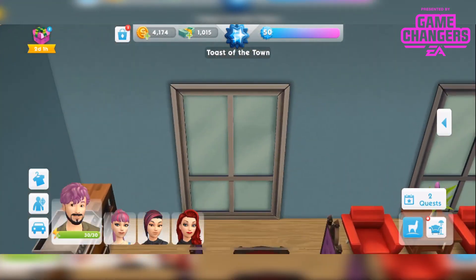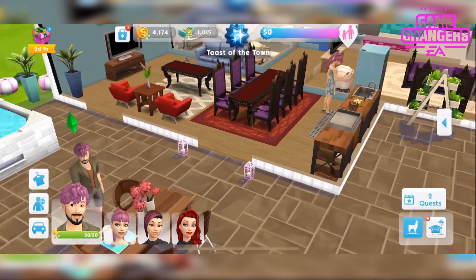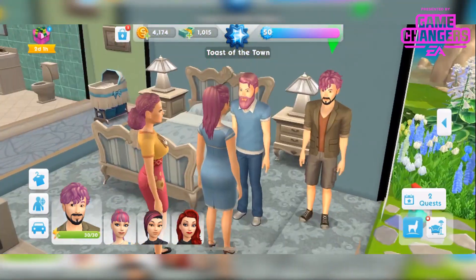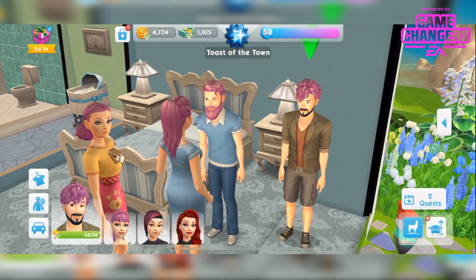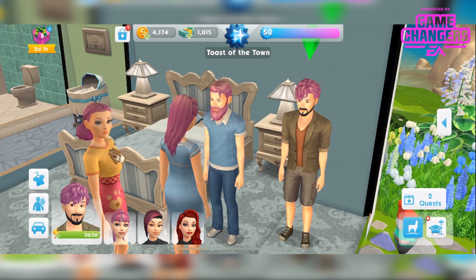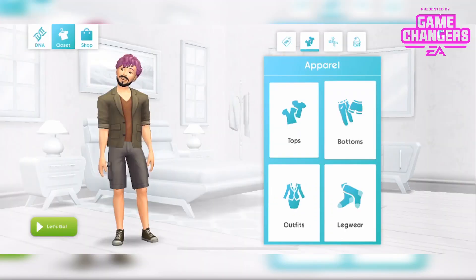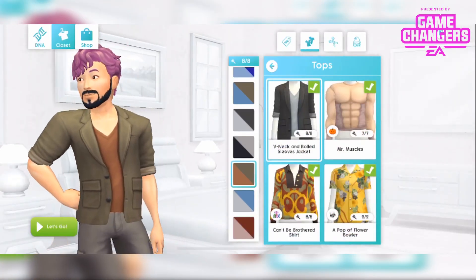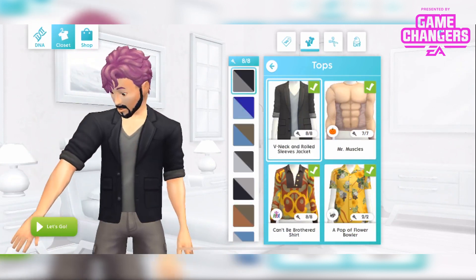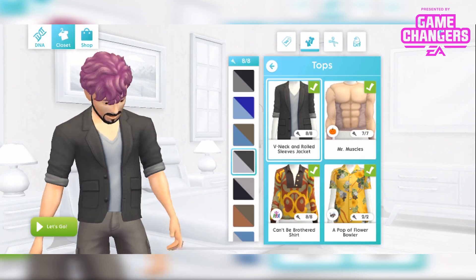I have 2 male sims modelling these things. These 2 male sims are modelling the items from the pack here. I'll go into CAS and show you how they look with the different colours. So the top is this one, the v-neck and rolled sleeves jacket and it comes in these 8 different colour combinations.